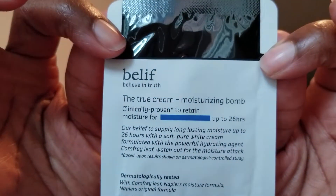There's also a Belif Truth Cream moisturizing balm - clinically proven to retain moisture for up to 26 hours. I like their brand; I'm currently using an eye cream from them that I got in a previous Sephora Play Box. If you saw my last video, you saw my huge box haul extravaganza of samples from months and months. I did distribute almost all of the products and even gave away some things I said I was going to keep to my friends, which was really fun.